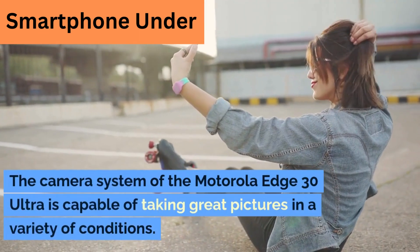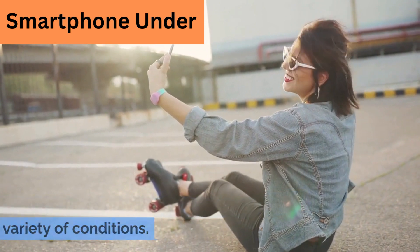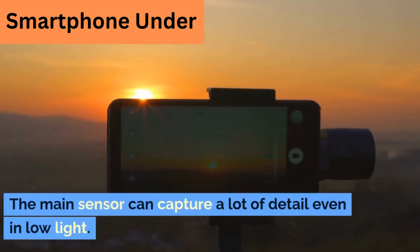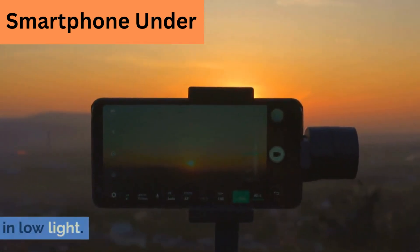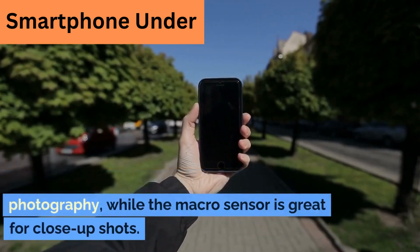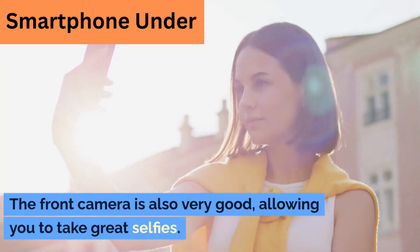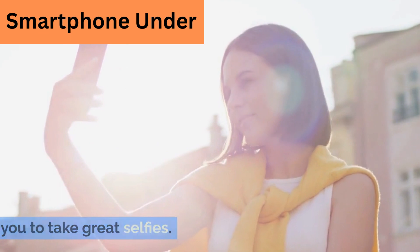The camera system of the Motorola Edge 30 Ultra is capable of taking great pictures in a variety of conditions. The main sensor can capture a lot of detail even in low light. The ultra-wide sensor is great for landscape photography, while the macro sensor is great for close-up shots. The front camera is also very good, allowing you to take great selfies.